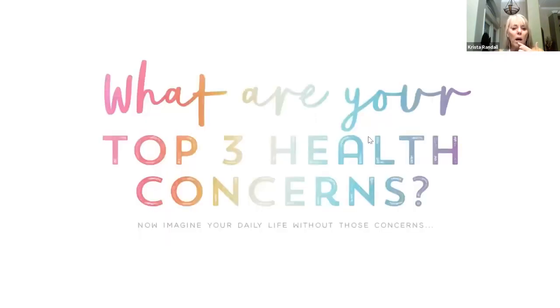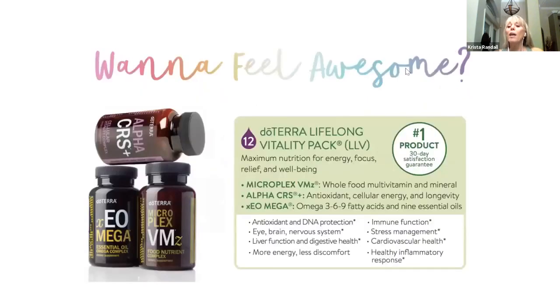So what are your top three health concerns? Imagine if you didn't have those health concerns. Now I'm going to tell you about doTERRA's biggest selling product. When I started doing the doTERRA thing, I had the essential oils and I love them. I heard that they had vitamins — now I don't like to take pills — but if I was going to be teaching classes and telling people about doTERRA's products, I needed to try all of the products. So I got them and tried them. They were everything and more than what they said.